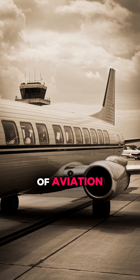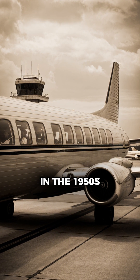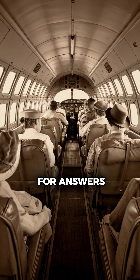In the early days of aviation, airplane windows weren't round — they were square. But as airplanes began flying higher and faster in the 1950s, something alarming happened. Several planes experienced catastrophic failures mid-air, and engineers were left scrambling for answers.